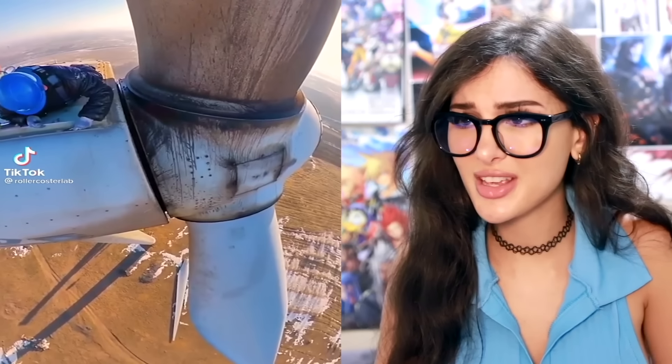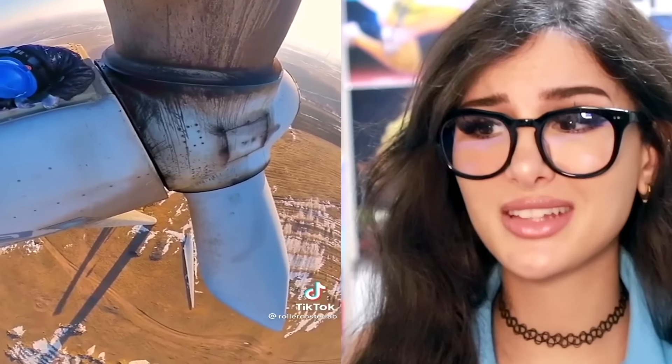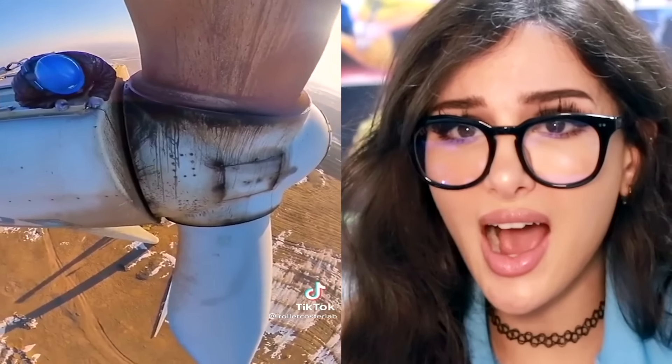You know those giant windmills out in the fields? This dude is working on one — wait, if he is on the windmill, then who's recording him? That's high. That's real high. That is too high. You know when I said I liked heights? I don't know about that anymore. I didn't realize they were so high up.